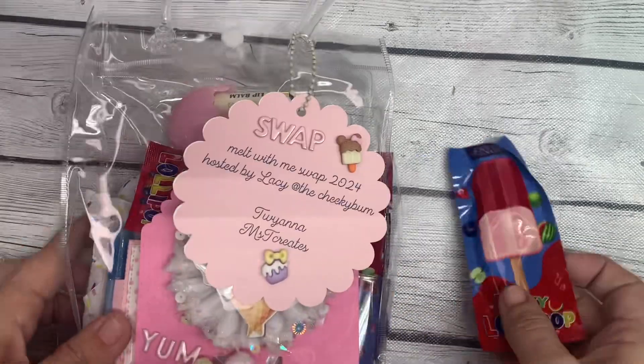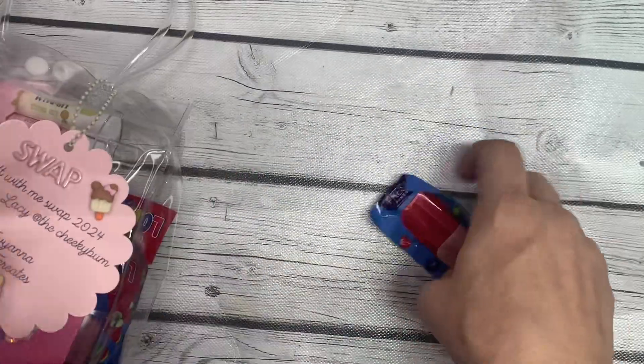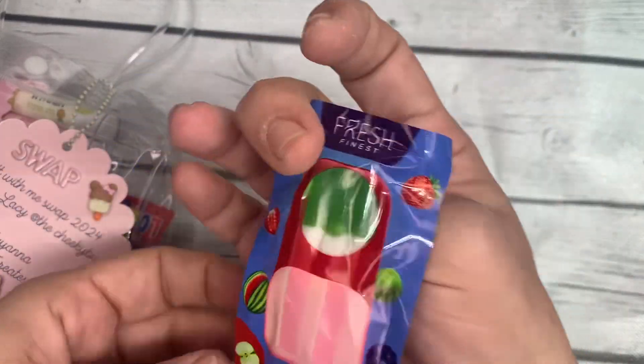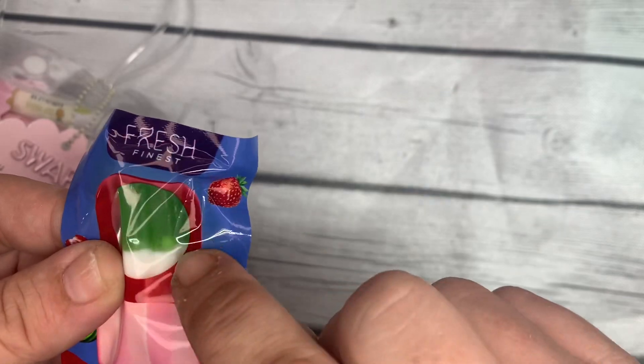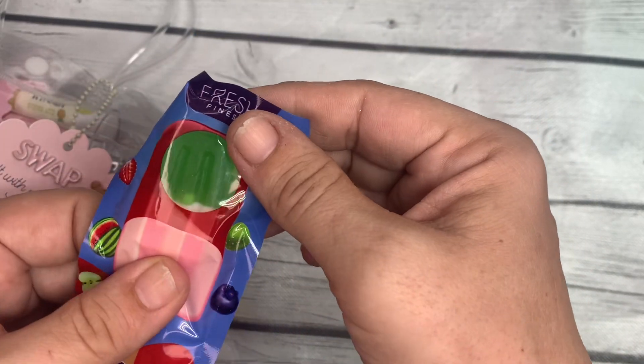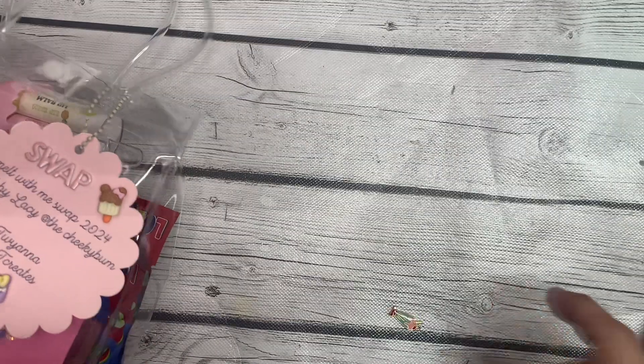I'm just going to start taking stuff out of this fun vinyl bag that she's packed everything in. The first thing is this frosty lollipop — very interesting, it looks like this one is green and white. I'm sure Reagan will hijack this from me when she gets home from school.